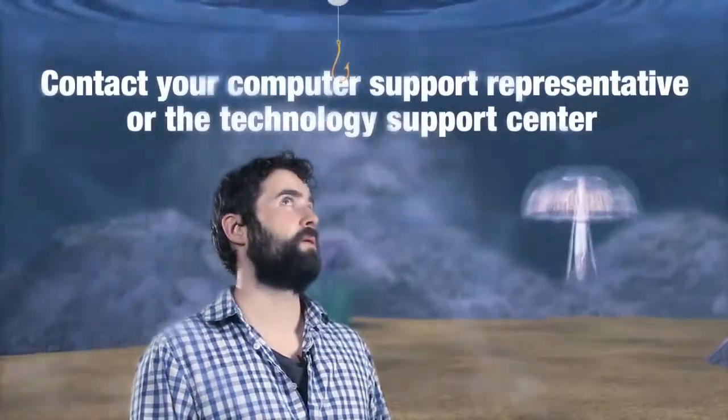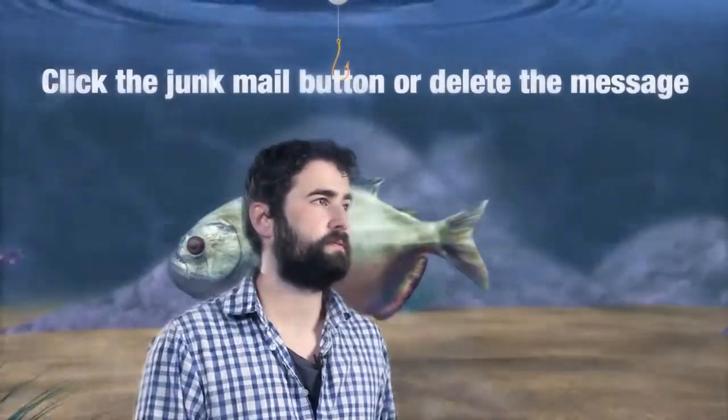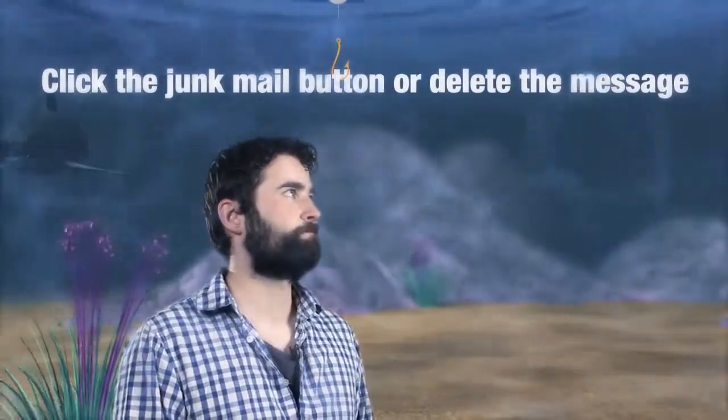Okay, I think I get that, but what do I do if I suspect I have a phishing attack? If you need to verify, contact your computer support representative or the Technology Support Center. Then click the junk mail button or simply delete the message.